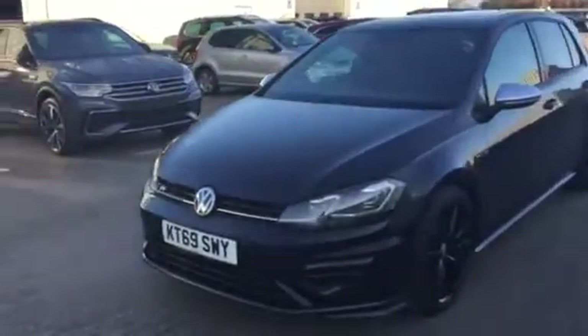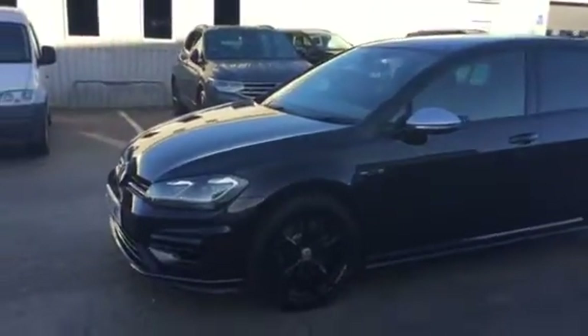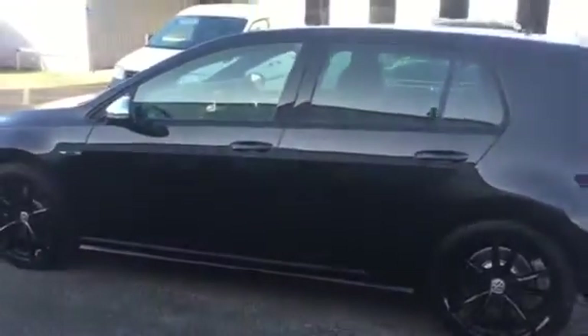As I'm sure most of you are aware, the Golf R does come with a fantastic specification as standard. We've got the LED front headlights, and this one has actually got a few more options above standard, such as the 19-inch Pretoria black wheels, the full panoramic sunroof which does tilt and slide to the back, and also the Vienna leather interior which we'll have a look inside in just a second.